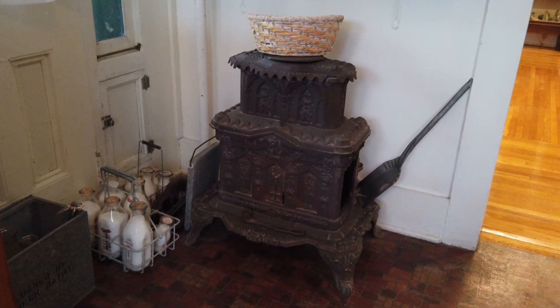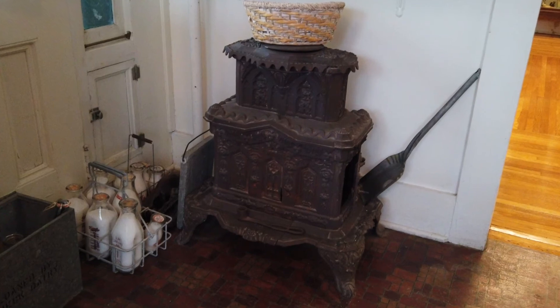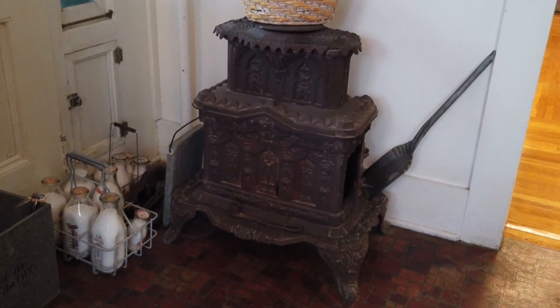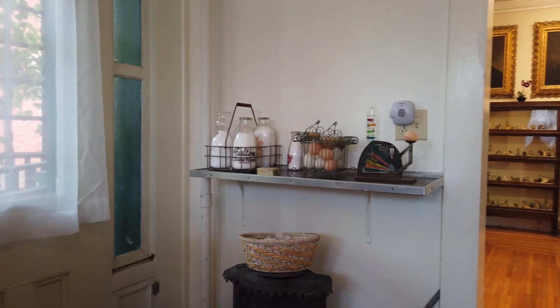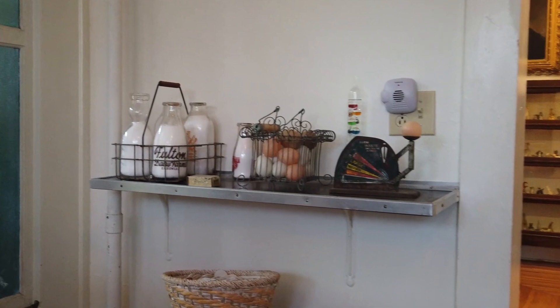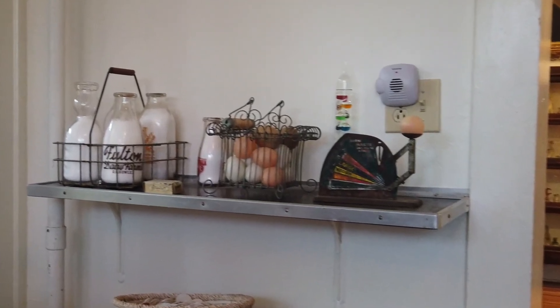Next to that display is a coal heater that would have been found in various rooms throughout the house to supply heat — this would have been before the installation of cast iron radiators which provided steam heat. Above the coal stove is a shelf with a display of eggs; the small scale would have been used to weigh the eggs to determine pricing.